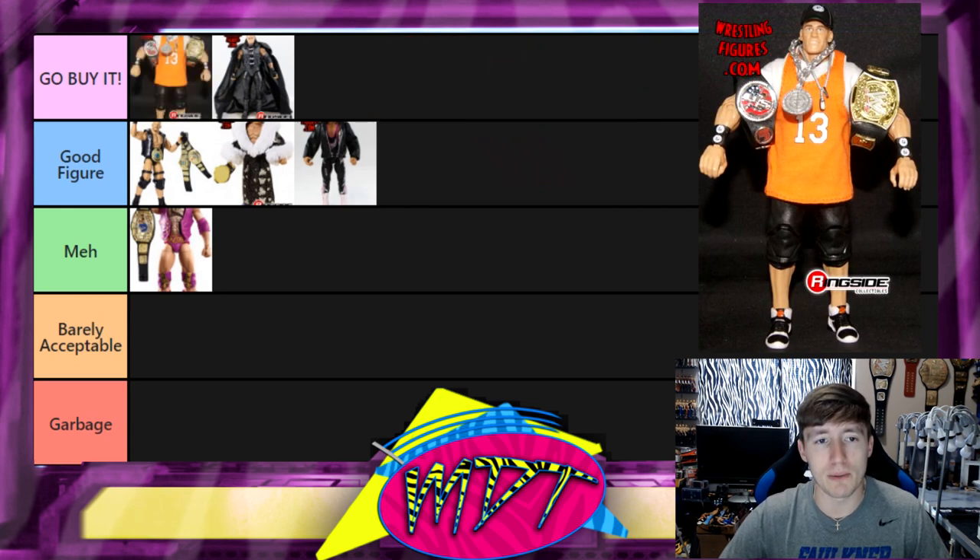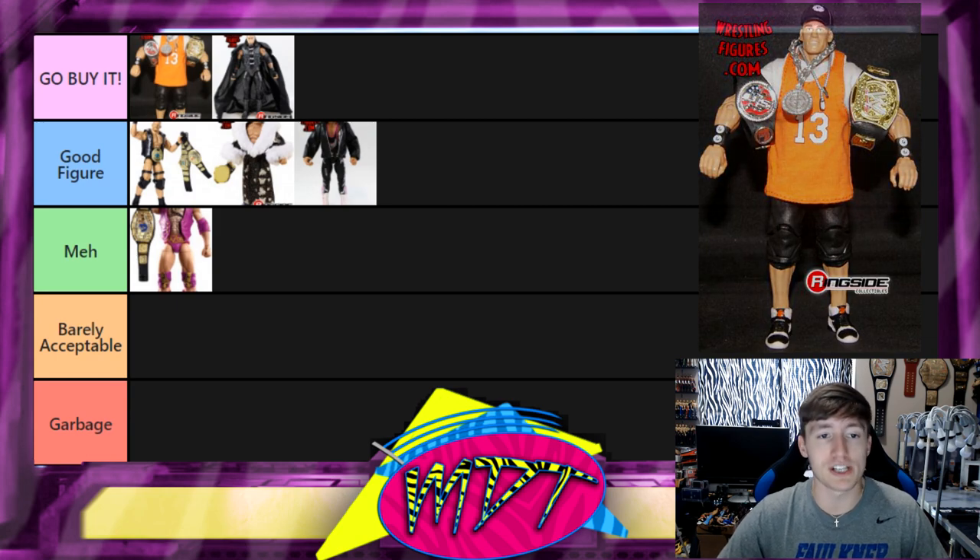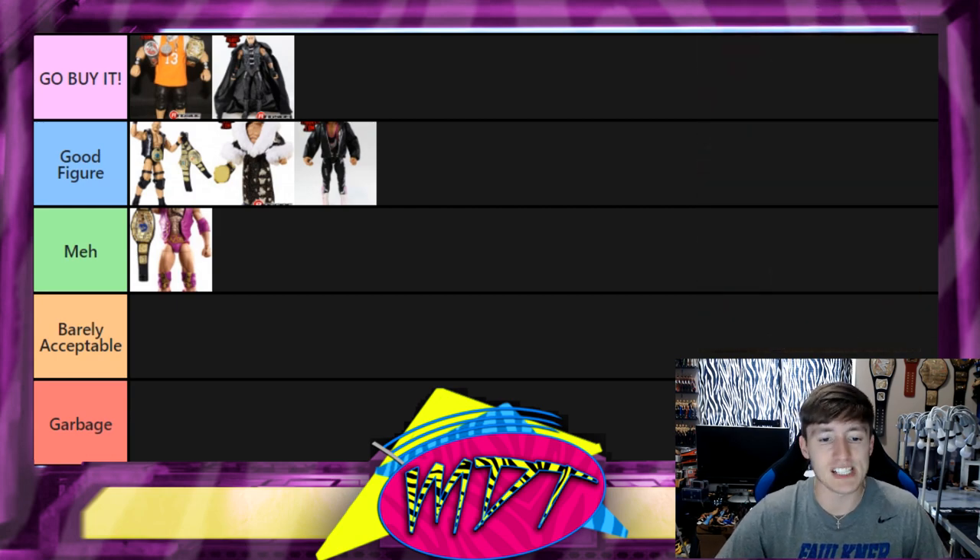Next up is the first Defining Moments John Cena and this one is Go Buy It. The cloth accessories are great, I like the head sculpt — it's got the Chain Gang armbands, black shorts, good shoes, the Chain Gang hat, and comes with the WWE spinner and US spinner championships. One of my favorite Mattel figures ever made. That John Cena is probably the best, or one of the best John Cenas they've ever made.